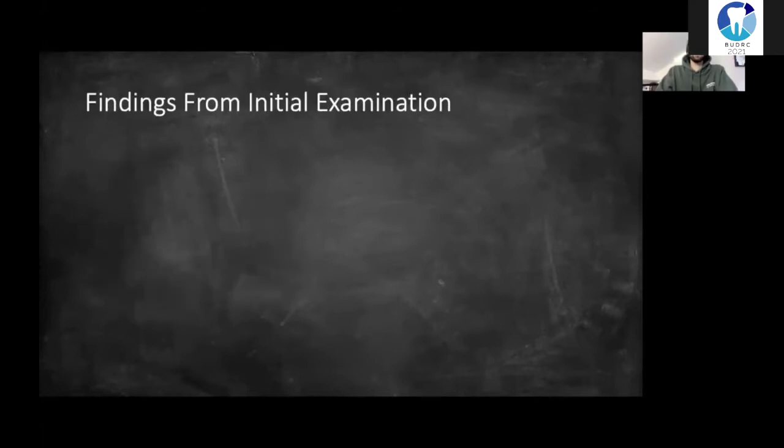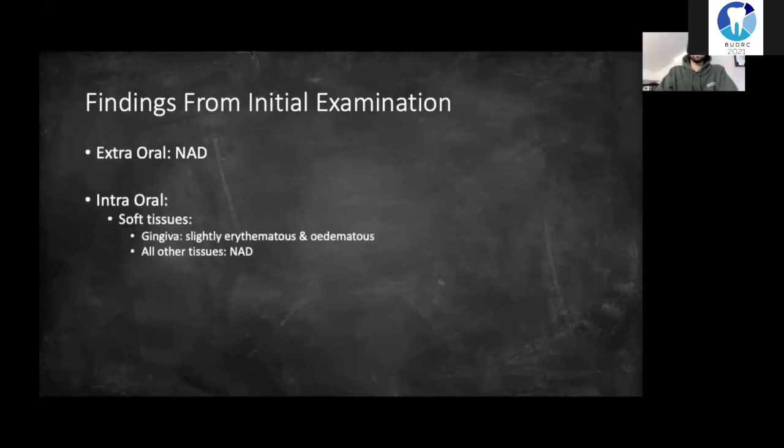After the pain history I moved on to my initial examination. Extraorally, nothing of note. Intraorally, looking at the soft tissues first: the gingiva had slight erythema and edema indicating gingival disease, but other than that the soft tissues were fine. Looking at the hard tissues, the patient had a partly restored adult dentition with a lot of plaque and a fair bit of calculus, so poor oral hygiene.